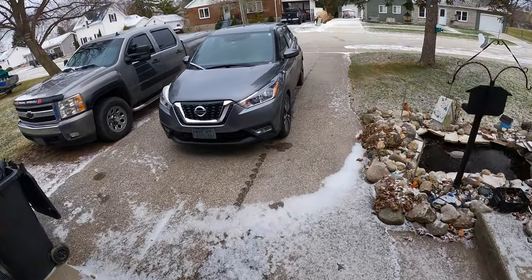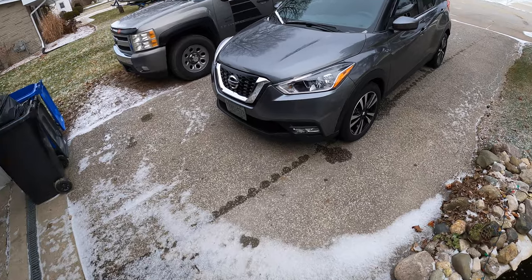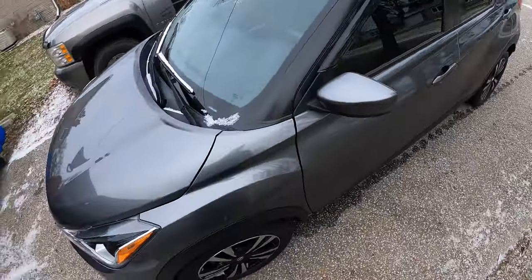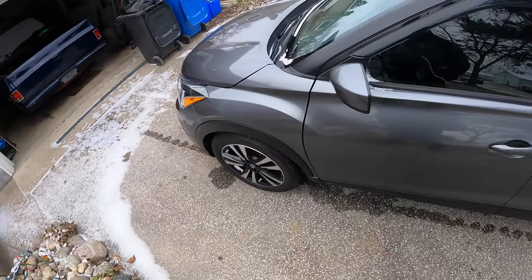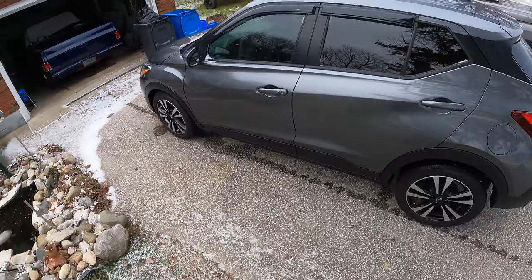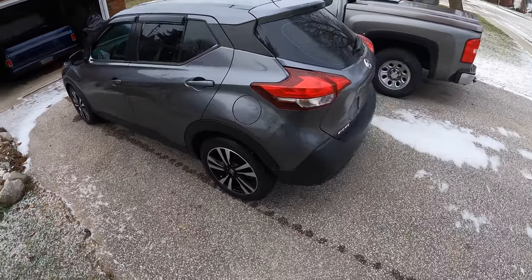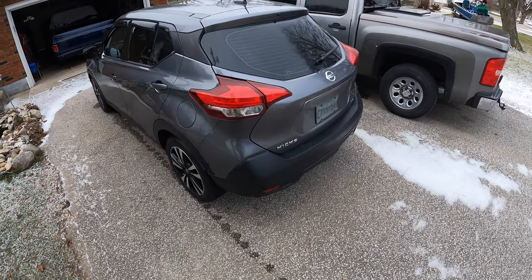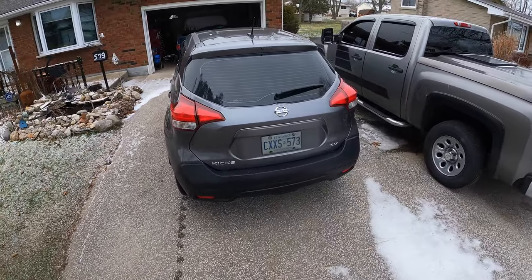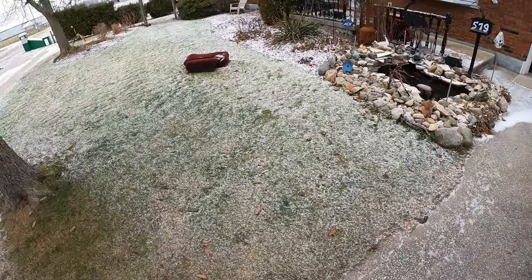We're trying the head mount today on the GoPro, so I'll try not to move my head too much. But here it is — 2019 Nissan Kicks. She's got the black and silver alloy rims on her. She needs a buff job though. It's just a compact car, not too big. Might need a wash too — it's getting kind of dirty. Let's get inside and show you what's what.